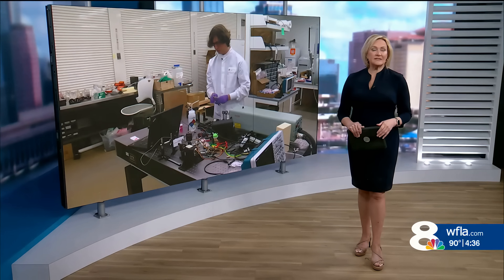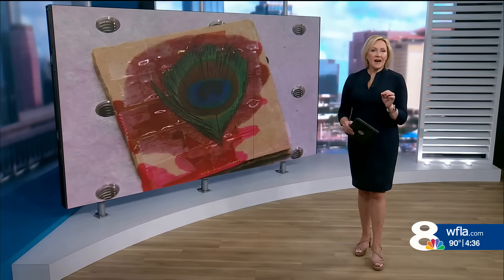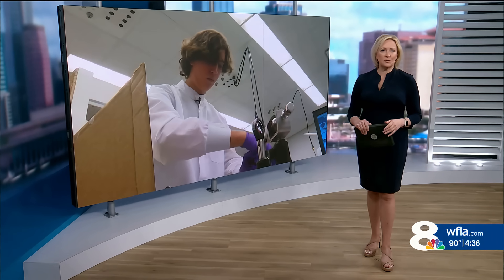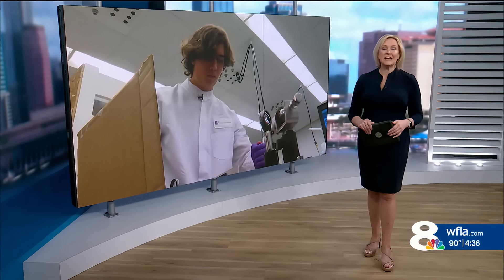A 20-year-old student in Polk County is a published scientist. His discovery? Using peacock feathers to emit lasers. You heard that right. News Channel 8's Stacey Da Silva is outside Florida Polytechnic University in Lakeland, where she got a crash course in laser physics.